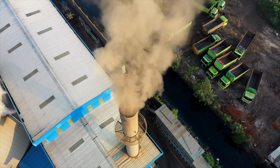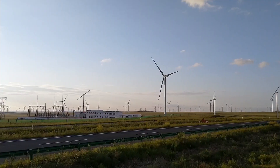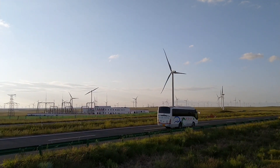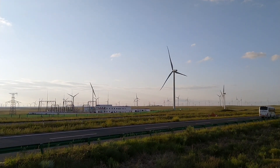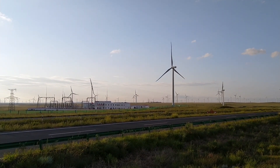But what about the challenges? Factors like intermittent winds and the need for significant land or sea space can present hurdles. However, ongoing advancements are helping us overcome these and harness wind power more effectively.